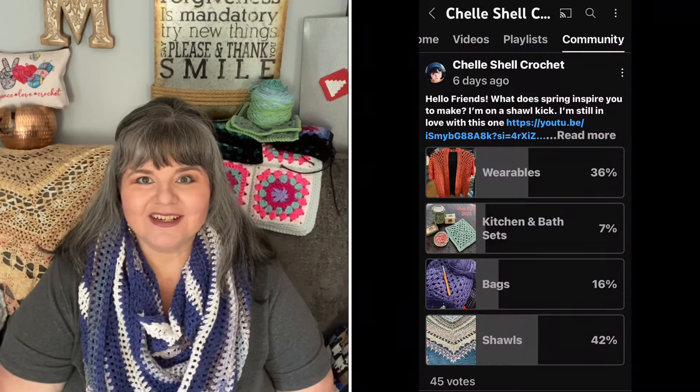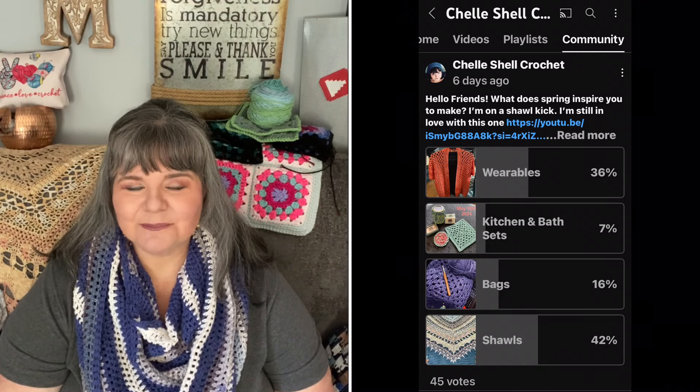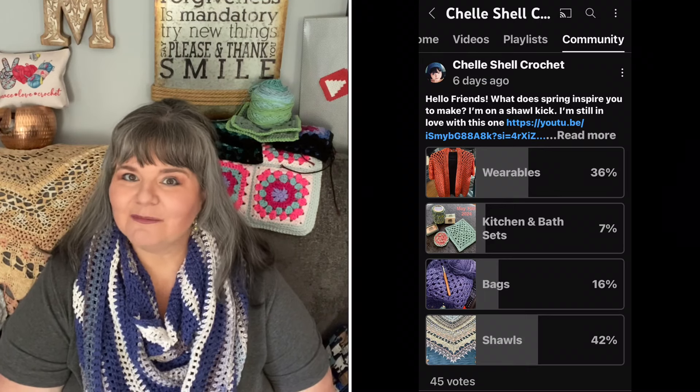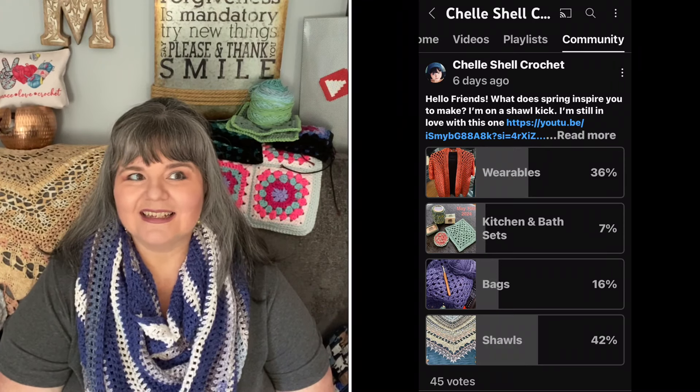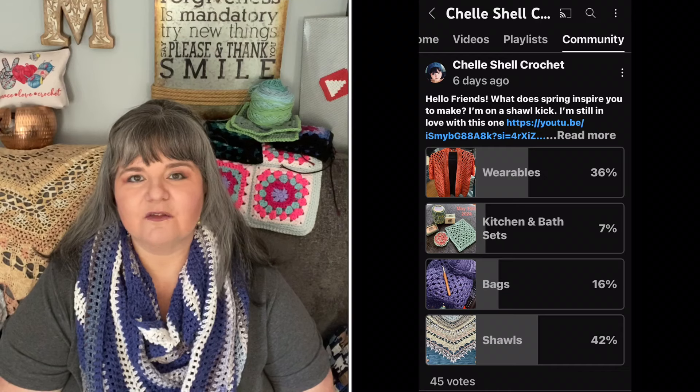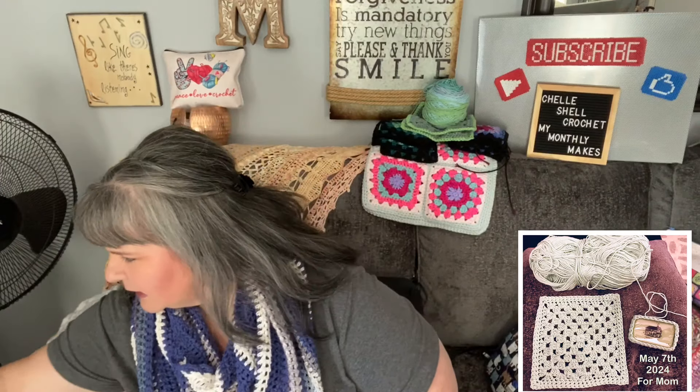I did a poll recently to check in on what you're making in spring 2024. The results: I too have been making a lot of shawls, and a lot of bags. I've made one wearable for my mom — we'll get to that in a sec. I make spa sets all the time whenever the mood strikes. For example, I found the tail end of some Hobby Lobby cotton I'd used to make a shawl two or three years ago and finished up a few different style coasters with it.